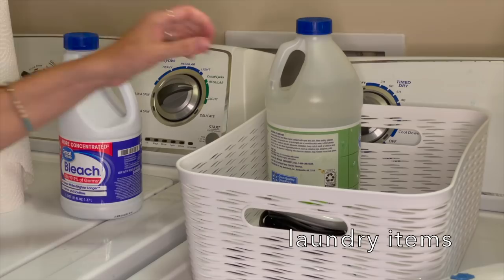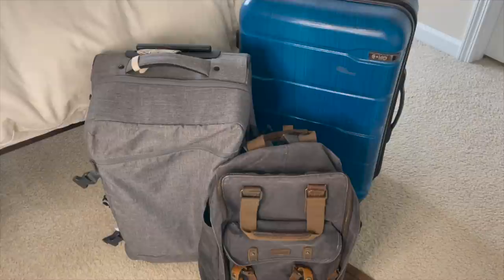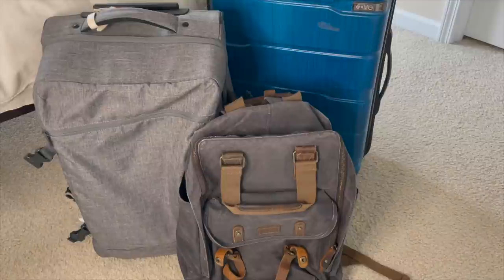Laundry items: tossing anything that is an empty laundry or detergent container, or ones that you don't like to use. Luggage and suitcases: this is an area where we like to keep a lot of luggage just in case. But if you can identify just the pieces of luggage you will actually use most often — perhaps one large suitcase, one carry-on, and one personal item — then you can declutter the other suitcases you won't use.